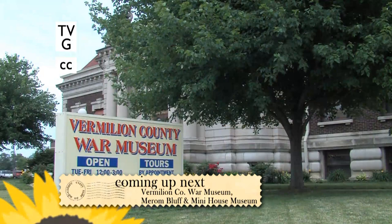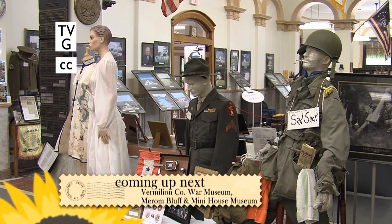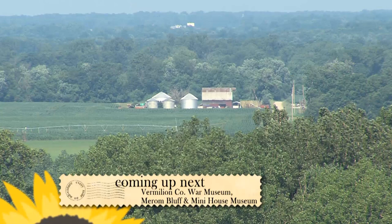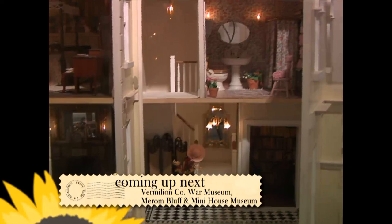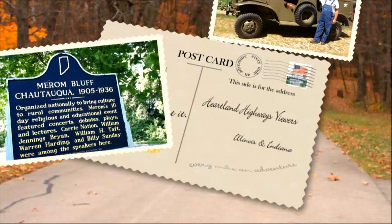This time on Heartland Highways, we're off to the Vermillion County War Museum in Danville. Housed in the city's original public library building, the museum displays memorabilia and artifacts from the Revolutionary War to Operation Iraqi Freedom. The next stop features scenic views — Merom, Indiana's Bluff Park overlooks the Wabash River and Illinois farm fields. And finally, the Museum of Miniature Houses in Carmel, Indiana features over 600 miniatures. The eye-catching details are a must-see, so stay tuned.